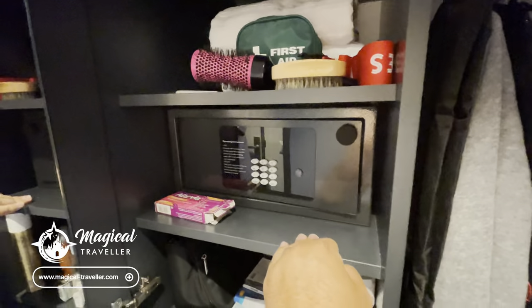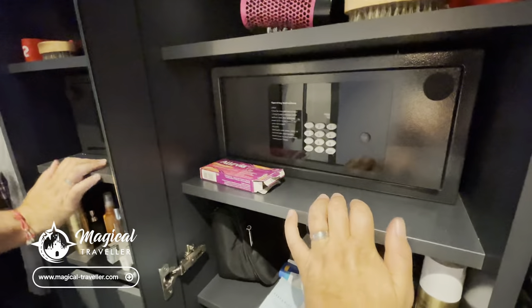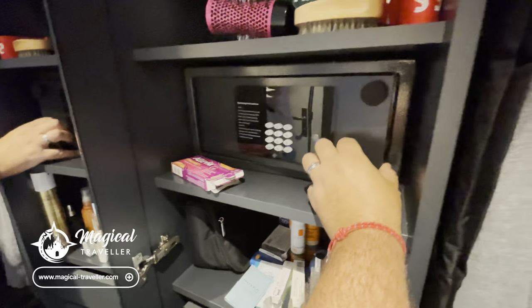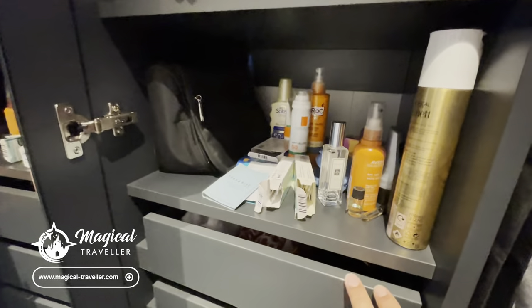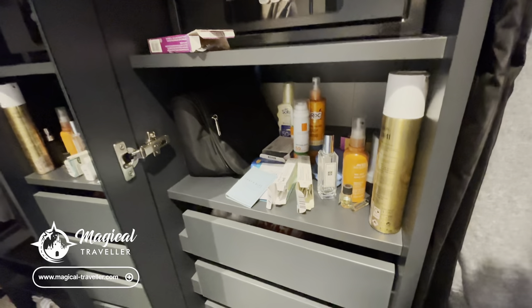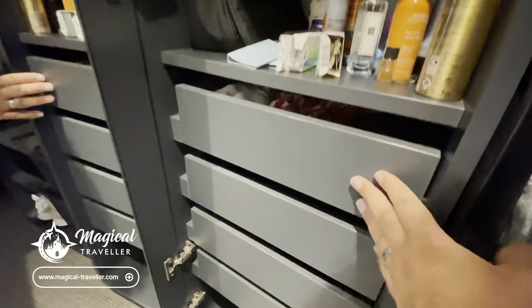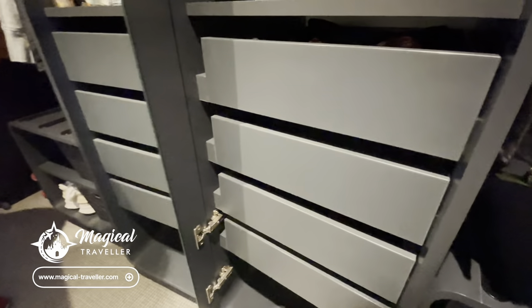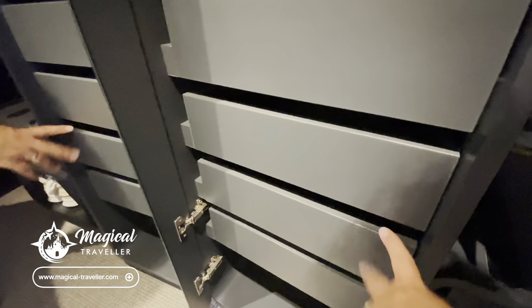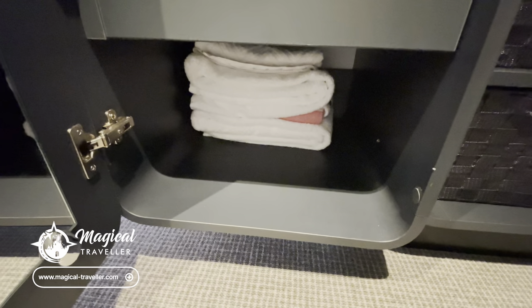I never lock my safe, just because I'm really forgetful with codes — I just use it to store things like passports. Another shelf is our toiletries cabinet, just for sunscreen and things like that. Then you've got four shelves I tend to use for underwear, though you can store jewellery and small things in them as well. And another one at the bottom where there are currently spare towels and linen, but you can take that out and use it for other stuff.